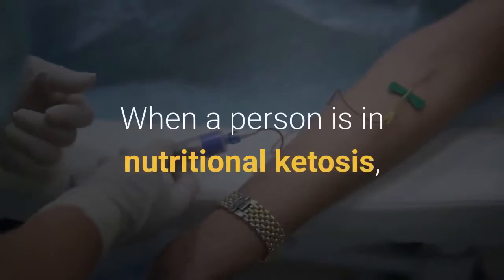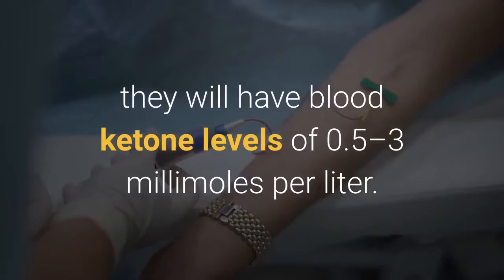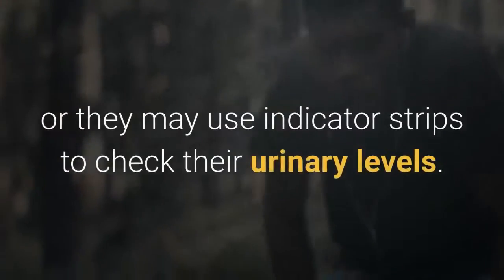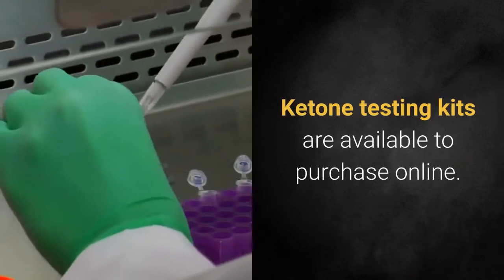When a person is in nutritional ketosis, they will have blood ketone levels of 0.5 to 3 millimoles per liter. Alternatively, people can use a breath analyzer to test for ketones in their breath, or they may use indicator strips to check their urinary levels. Ketone testing kits are available to purchase online.